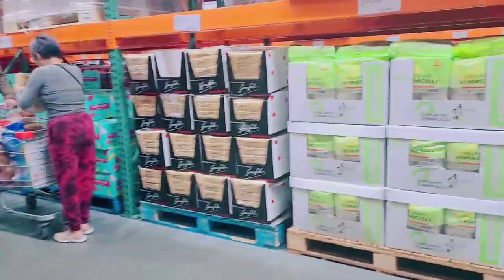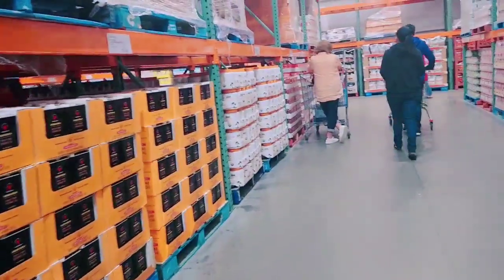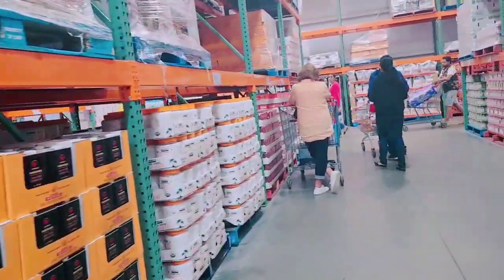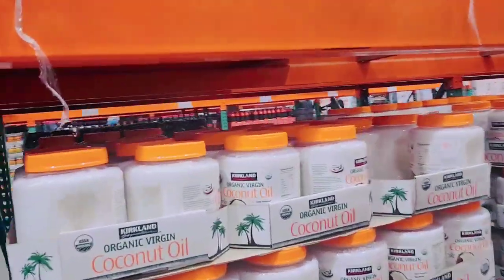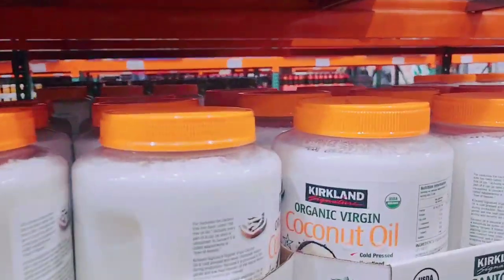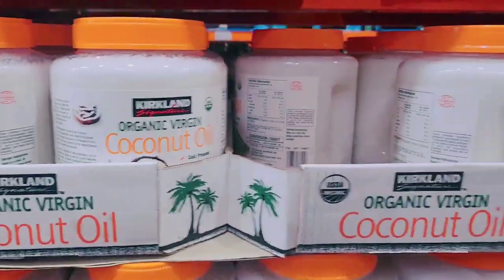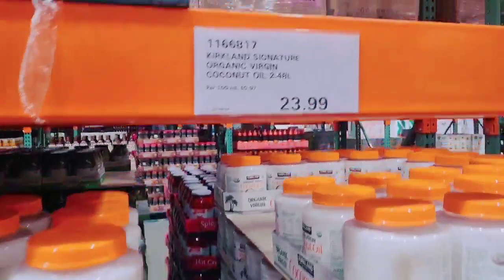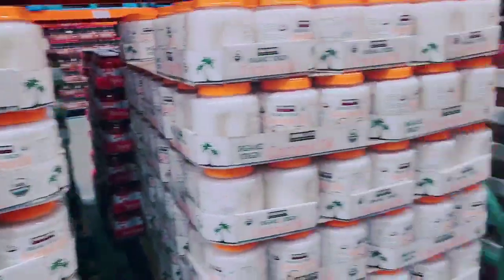If I don't get the cinnamon powder in here, I might have to go to Giganas Brother — that's another store which I'll take you to. They have coconut oil in here — organic, in a big tub — this will last for a year.